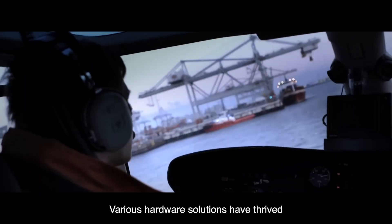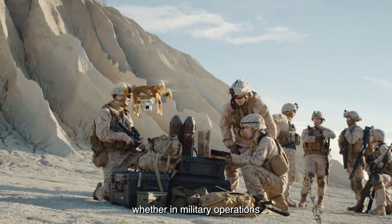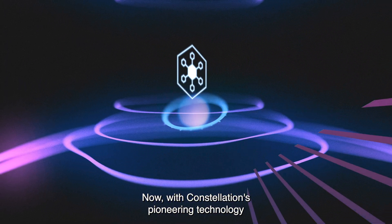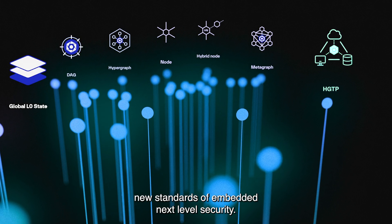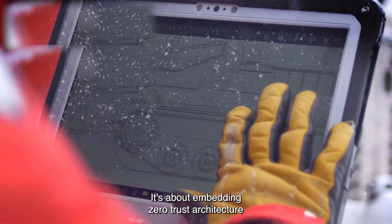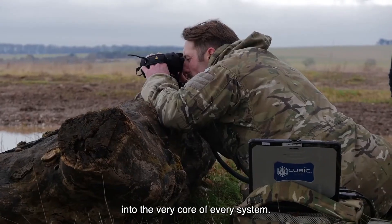Various hardware solutions have thrived in the harshest environments, whether in military operations or industrial settings. Now with Constellation's pioneering technology, these devices are exploring new standards of embedded next-level security. It's no longer just about ruggedness — it's about embedding zero-trust architecture into the very core of every system.